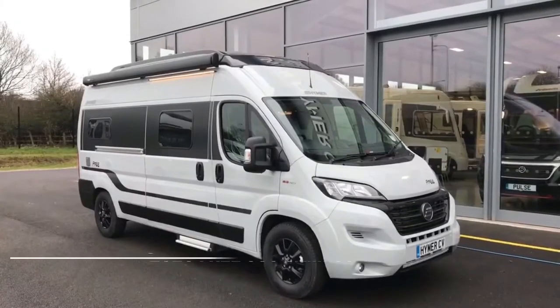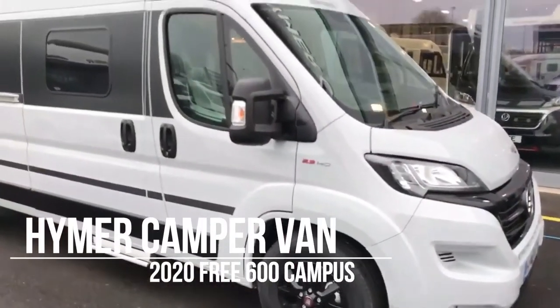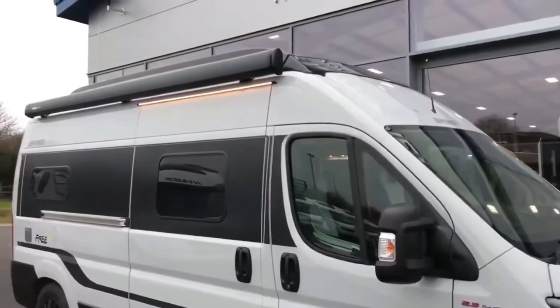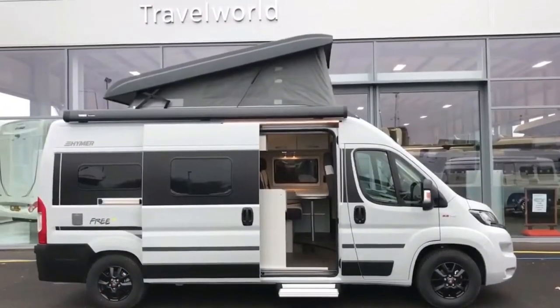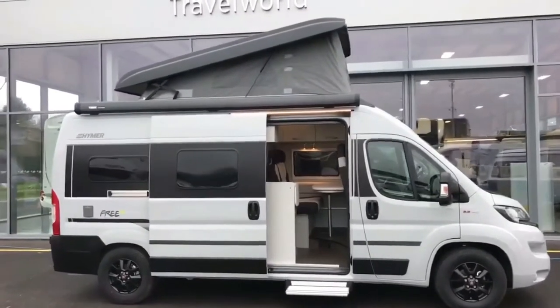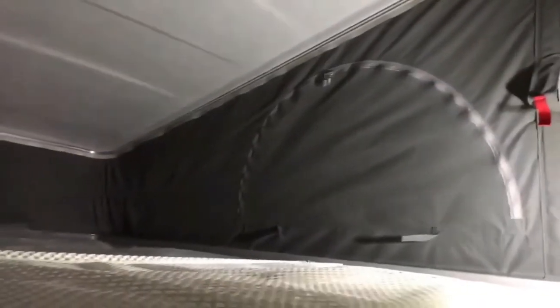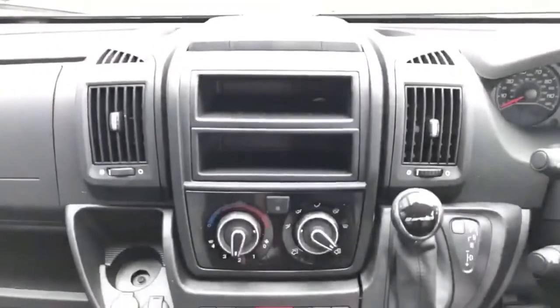Heimer's entry-level campervan, the Free Range, has been based solely on the Fiat Ducato — until now. Meet the Free S600, based on the front-wheel-drive Mercedes-Benz Sprinter chassis. The standard Free S600 comes with a 143 bhp engine, start-stop, and crosswind assist. Options include active distance and blind spot assistance, a 9-speed automatic transmission, and the MBUX dashboard.